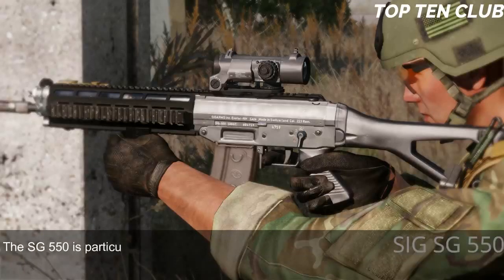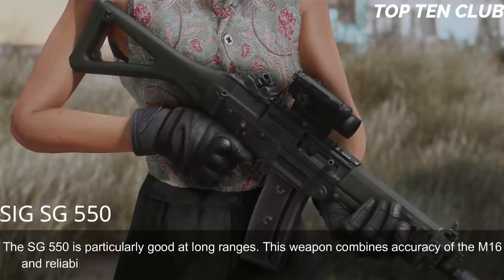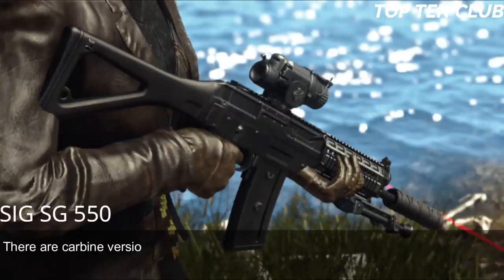This weapon proved to be accurate and reliable as a Swiss watch. The SG-550 is particularly good at long ranges, combining the accuracy of the M16 with the reliability of the AK-47. It handles well and is very controllable during full-auto fire.